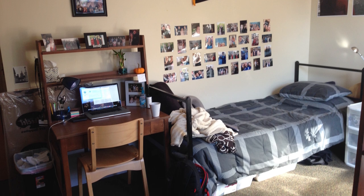Depending on the size of the suite, you'd find singles, doubles, and triples and quads in each suite. Every resident can expect a desk, a desk chair, a bed, and a wardrobe, or access to a closet like you can see behind me.